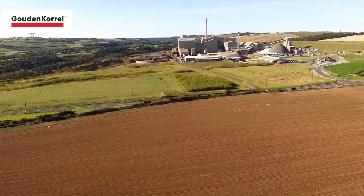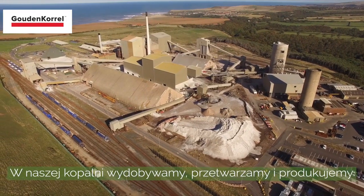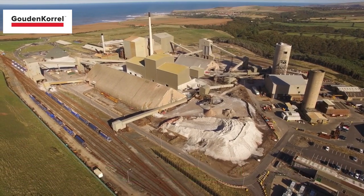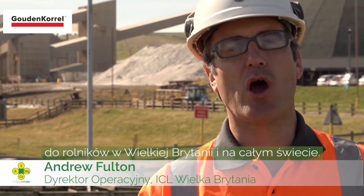This is ICL Bowlby. We are the first and only polyhalide operation in the world. At our mine, we mine, process and manufacture products of polysulfate. We provide this unique natural fertiliser to farmers here in the UK and all over the world. This is the Polysulfate Story.